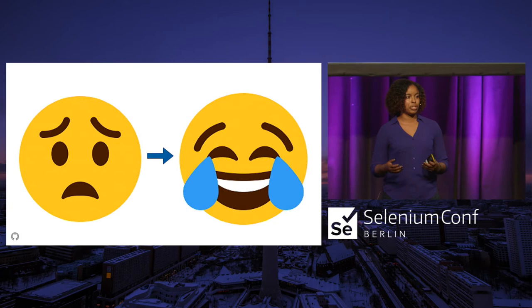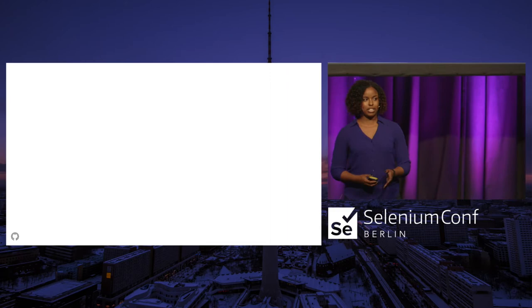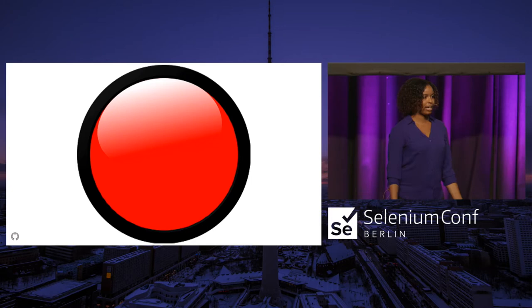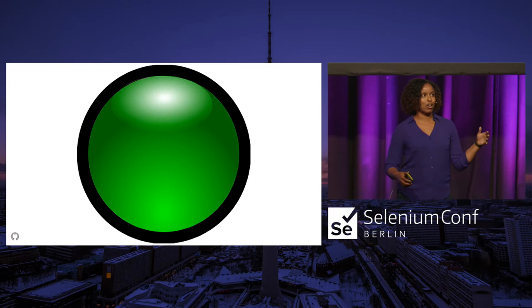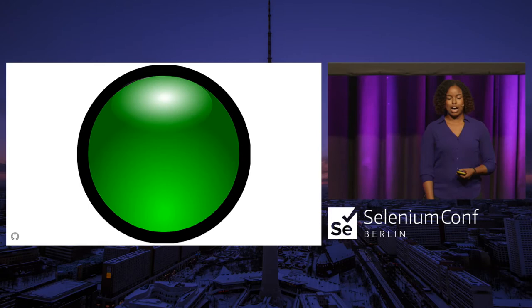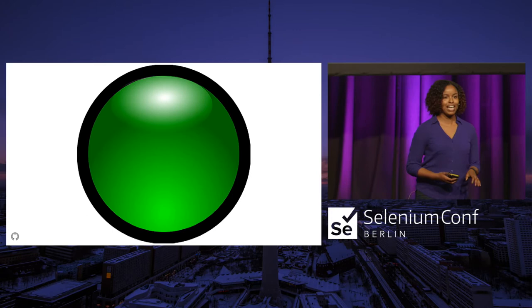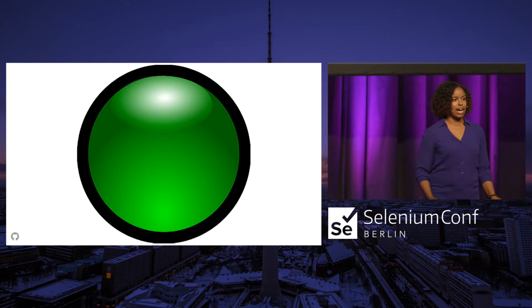One thing I decided to do pretty early on was install build monitors — very visible within the team area. A typical build monitor shows red for failing, yellow for in progress, and green for passing. We saw a lot of red and sometimes yellow. But eventually one day, after many months, I saw a green light when I walked in in the morning. It was the best feeling — I think I had tears of joy. From that point, we were all really excited and even more determined to maintain that green light and have a test suite we could be proud of.